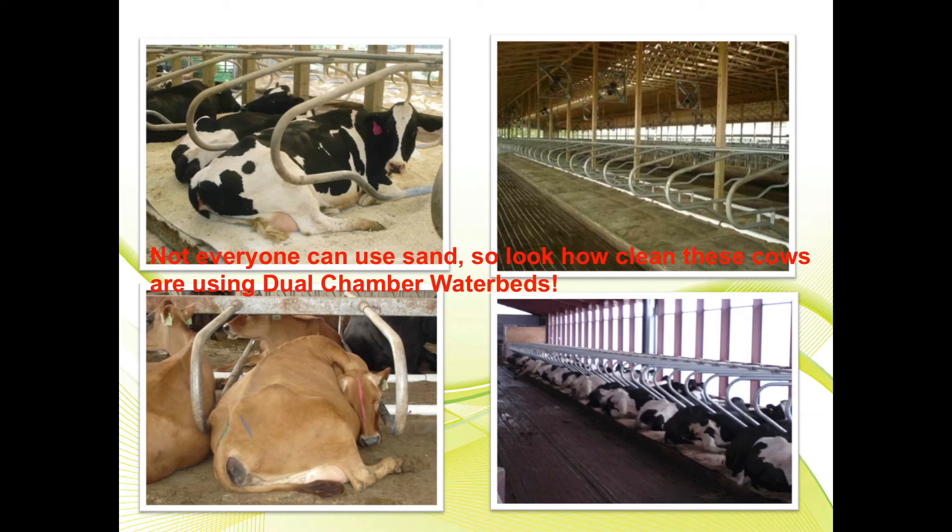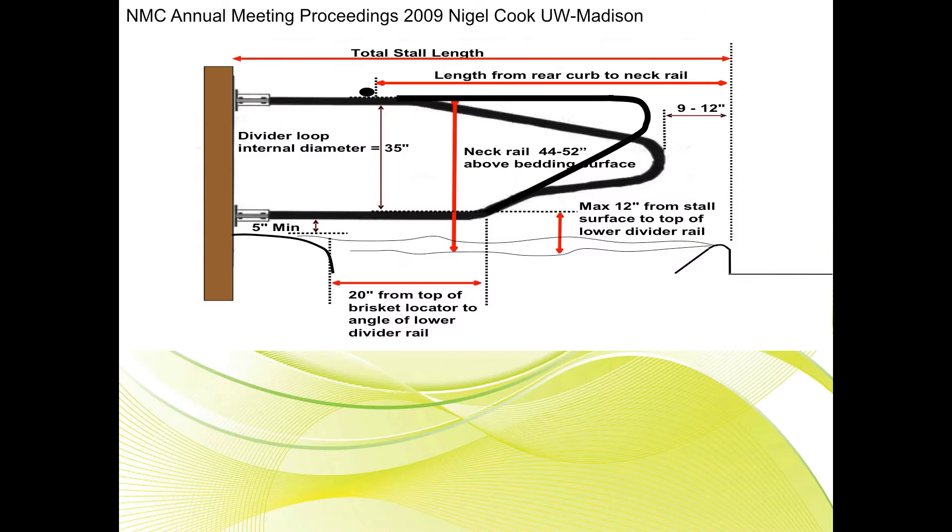So he decided to try dual chamber water beds. As you can see in this picture, there are a couple of different stalls with dual chamber water beds. The cows are laying down straight in the stalls and are clean, with very little hock or knee abrasions. So what do we need for stall design?